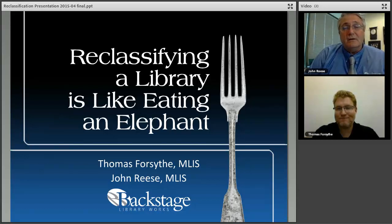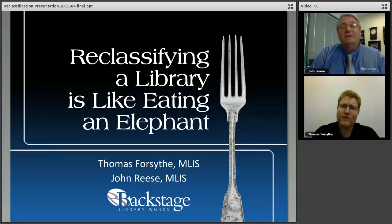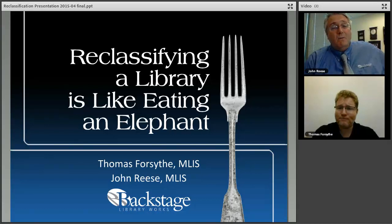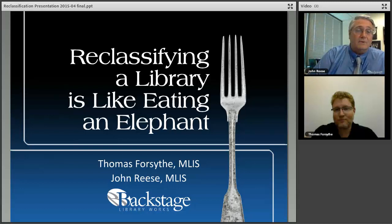Backstage does a number of different types of onsite services. Reclassification is one of our biggest. We also do RFID, weeding, inventory, and valuations. What we're going to talk about today primarily is the reclassification product and the project itself.